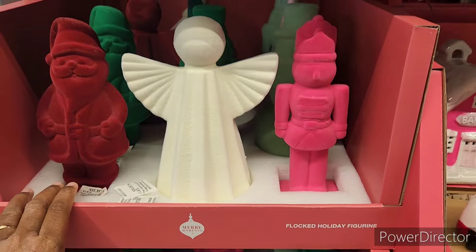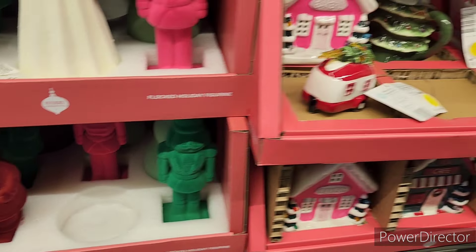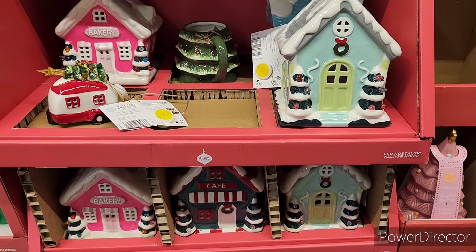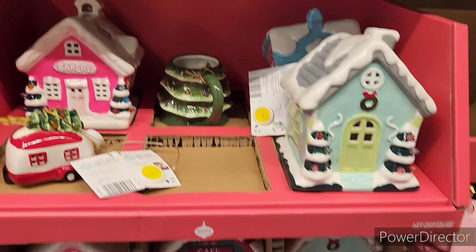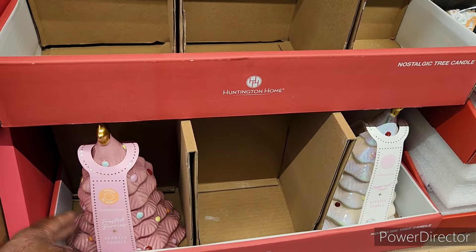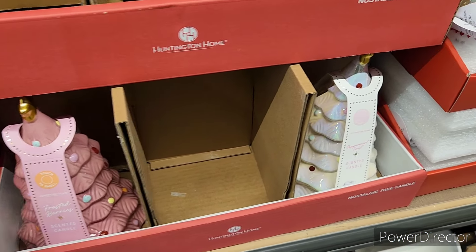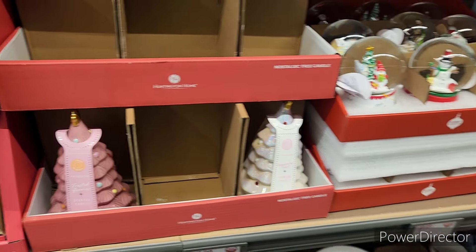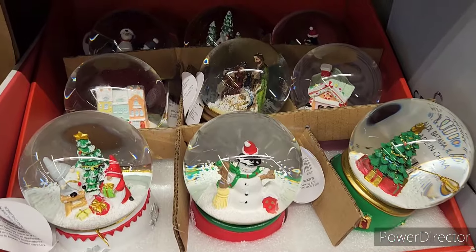They have the flocked holiday figurines right here — $6.99. Oh look at these — $9.99. There are some more little ornaments. These are nice. Scented candles — look at there — tropical breeze and peppermint twist, those are $8.99.